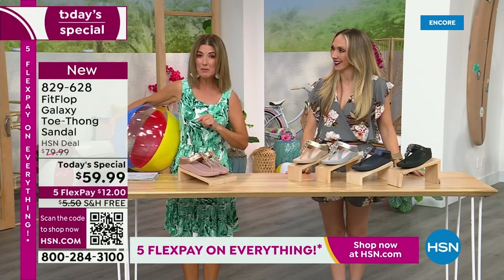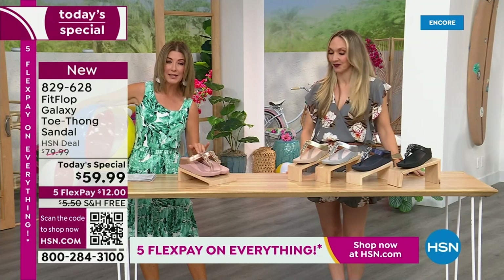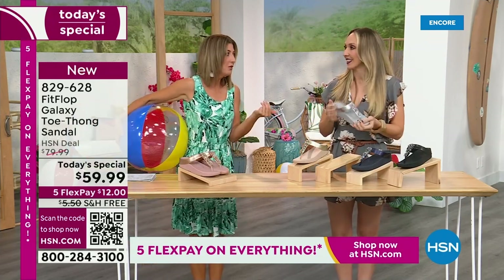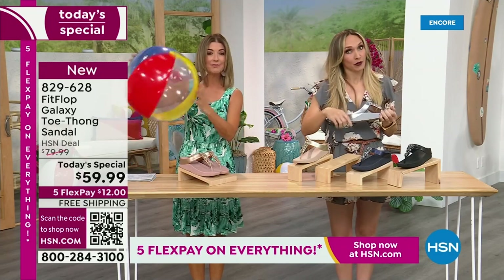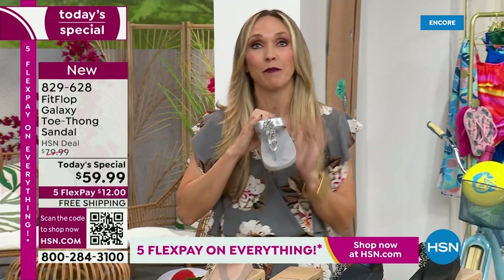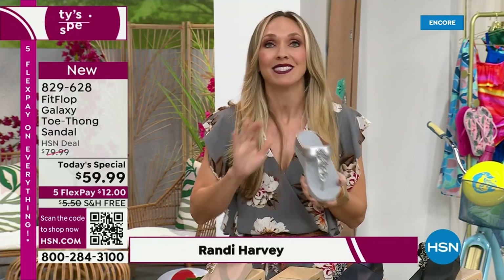This is our final Fit Flop Today Special of the entire year. We have whole sizes, 5 through 11. You always shop whole sizes with Fit Flop. If you're in between sizes, you size down — very easy. We have a wider than average toe box, so you're going to have plenty of room. Fit Flop is approved by the American Podiatric Medical Association. It's not pay to play — we have to earn that through creating shoes that promote foot health.